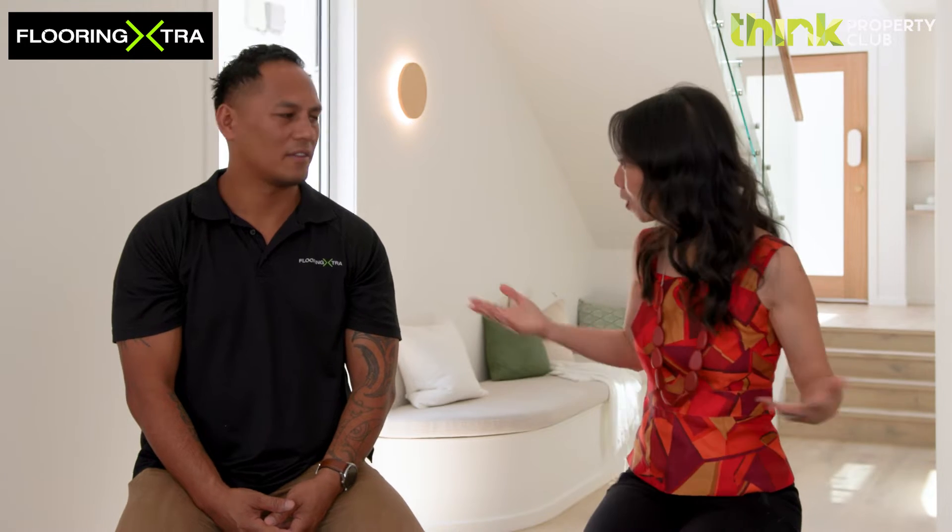Hi, I'm Amy. You've been watching The Property Game, where we've shown you the beautiful products we've used in these luxury builds. Today, I'm here with Ted from Flooring Extra, who's going to tell us a little bit about the products we've used on the flooring, the company, and what exciting trends are happening in flooring. Welcome, Ted.